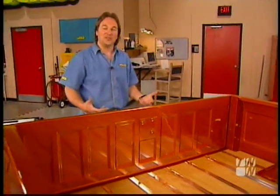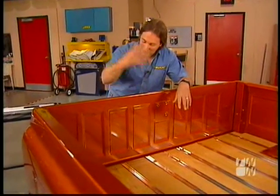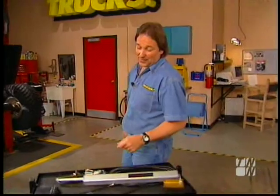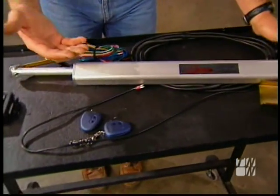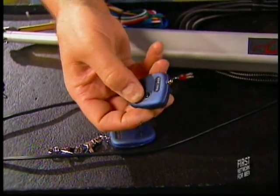Have you ever been carrying a big load of junk and wished you could just come up to your tailgate, say the magic words, and it would fall right open? Well, I've got the next best thing for you. This kit is called the Drop Tail, and it's from JSC Engineering. It's very simple — it's an electric cylinder and some hookups, and it allows you to open and close your tailgate with just the push of a button.